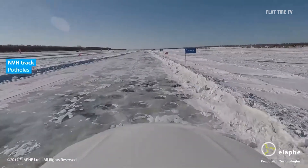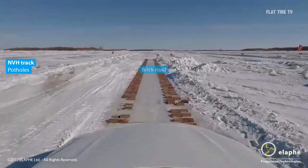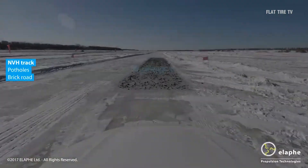It was not until the early 21st century that advances in materials, electronics, and magnetic design enabled a new wave of innovation. With the advent of modern electric vehicles, in-wheel motors are re-emerging as a viable solution.